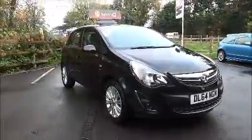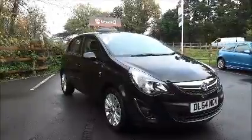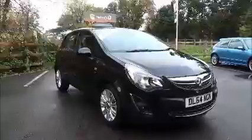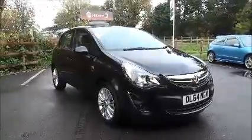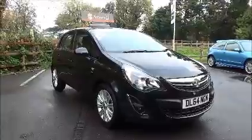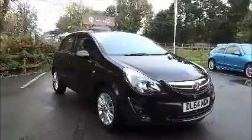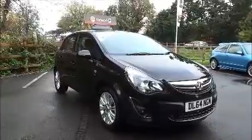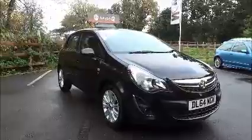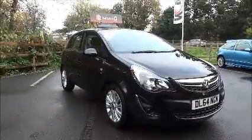Welcome to NowVauxhall. Here today we have a Vauxhall Corsa 1.2 SE, five door, fitted with a five speed manual transmission and finished in Carbon Flash. This car was registered in January 2015 and is on a 64 plate. It has a warranted mileage of 10,318 miles. The Corsa SE is insurance group six and has a CO2 figure of 129g/km, which equates to a road fund licence fee of £110 annually.